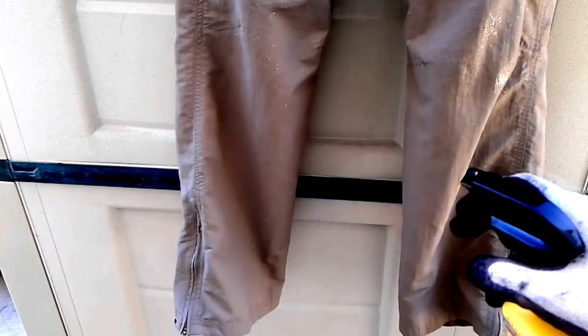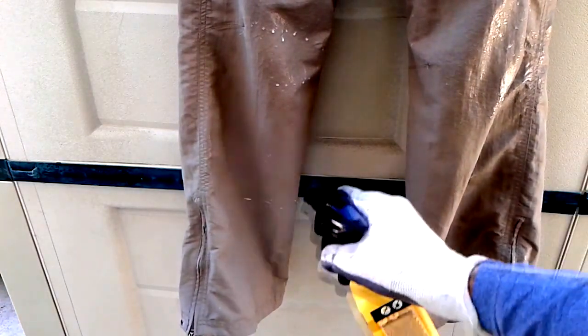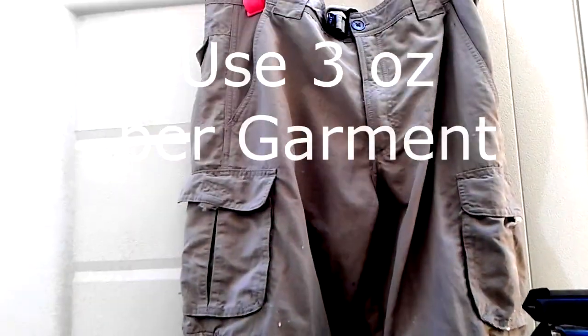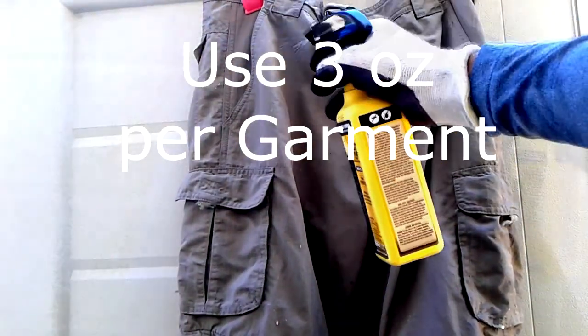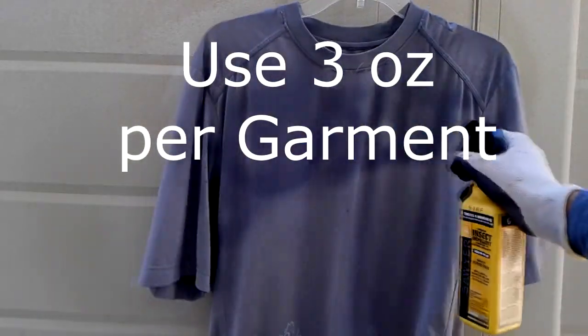This product is advertised as lasting up to six washings, so you apply it very thoroughly to your clothing. Here I'm applying it to both my pants, shirts, socks, and gaiters, and then I'm going to go ahead and allow it to dry thoroughly.